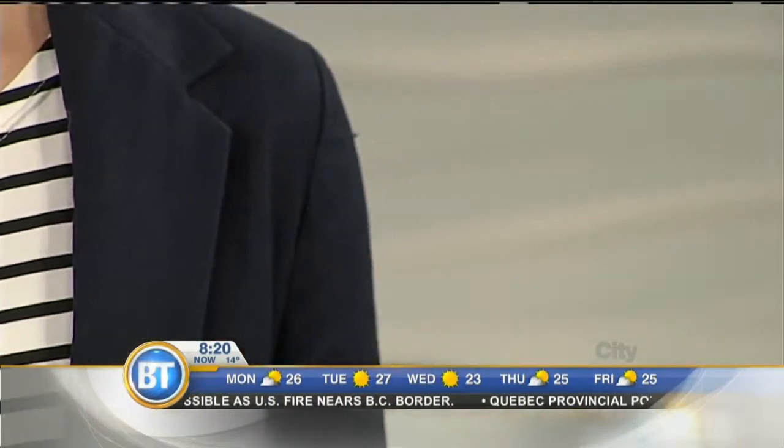Jeans, t-shirt, and then add this blazer and you're good to go. Beautiful — I love that design. Thank you so much. Thank you, Sarah.